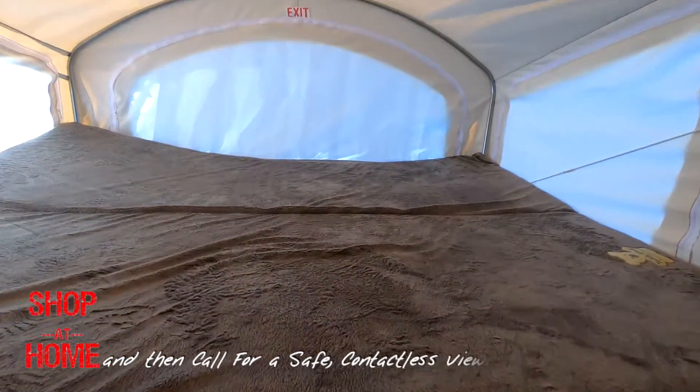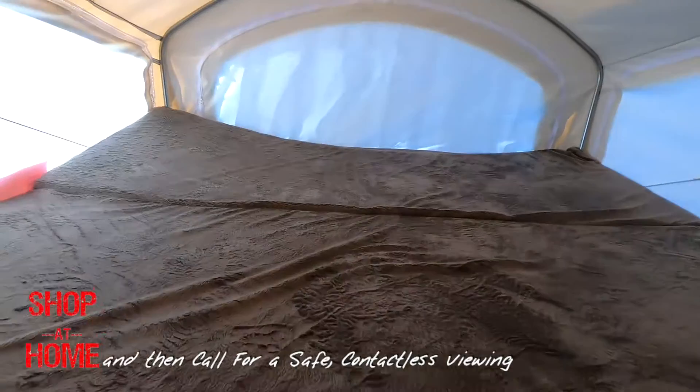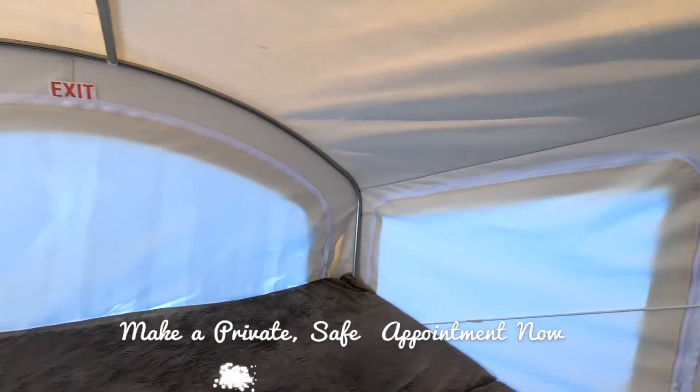Mattresses are nice and thick. I always check the thickness of mattresses when looking at hybrids. Good quality fabric.